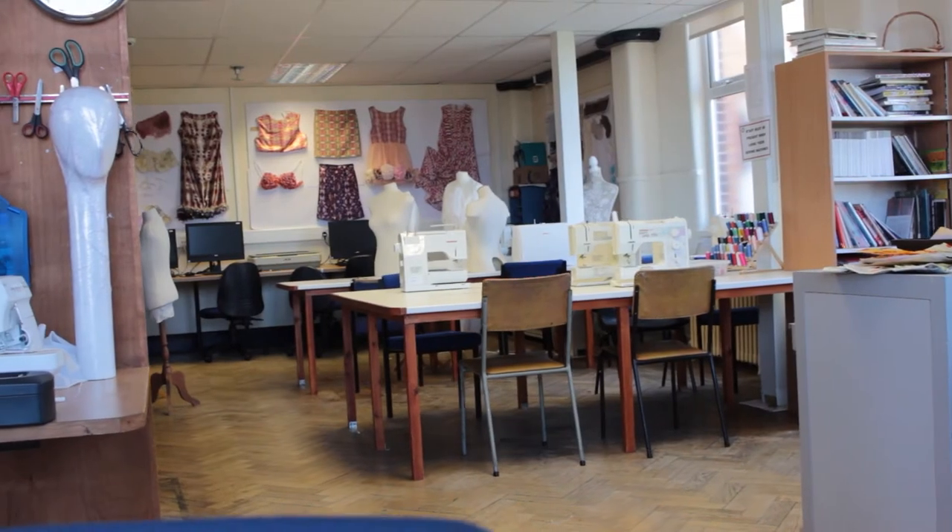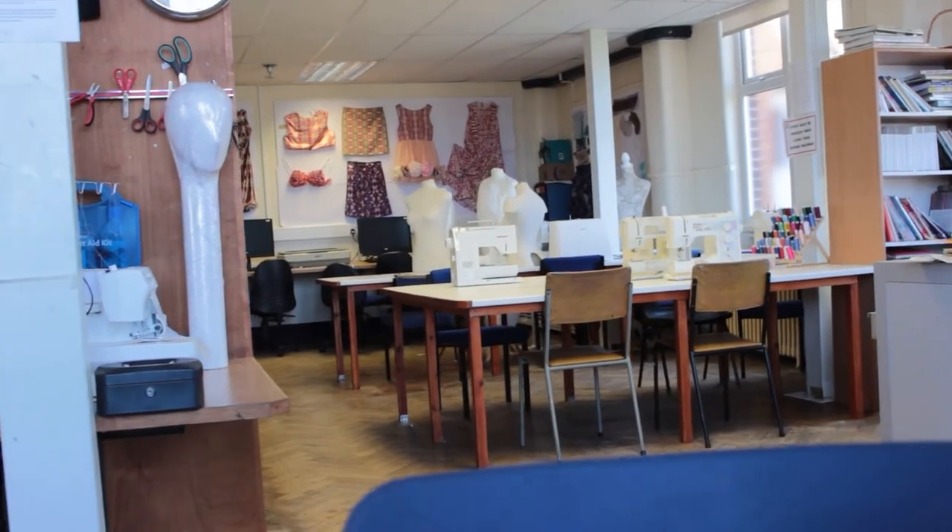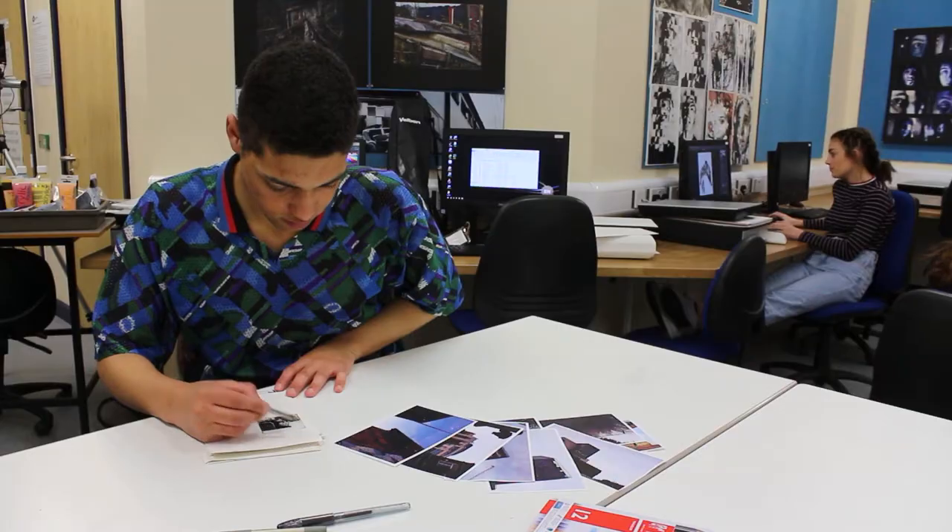The Newman Corridor houses all of our Art and Design courses. This includes Fine Art, Textiles, Graphics, 3D and Photography.